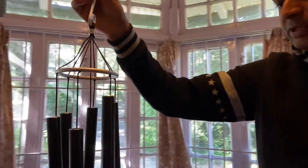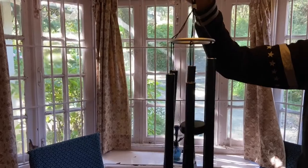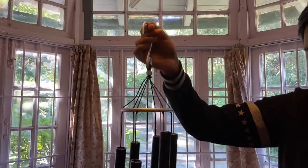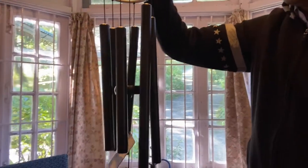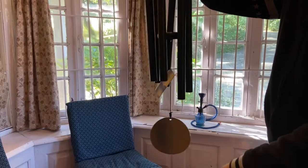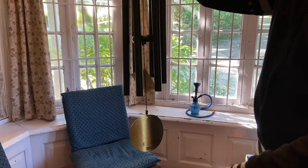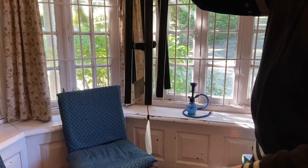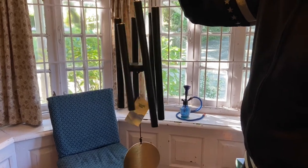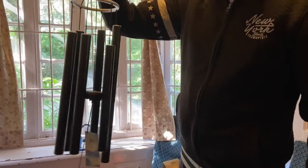Now you can hear the sound of the wind chime. These wind chimes are really great for the outdoors and I've put one already in my front porch and I'm going to put this one also. So this is how it sounds.